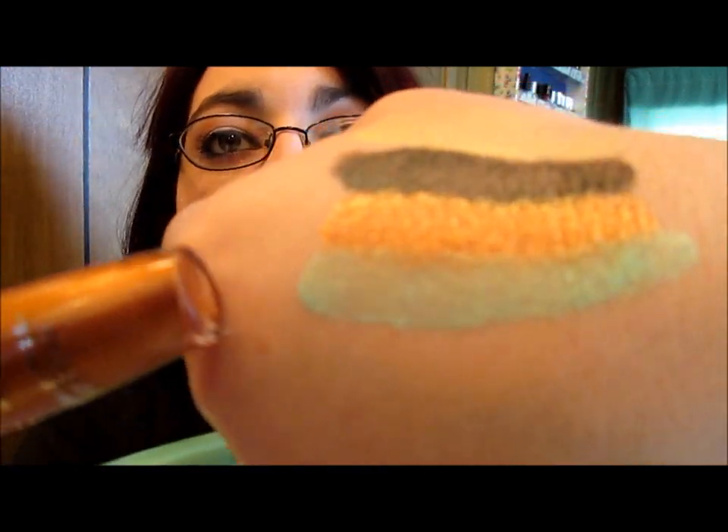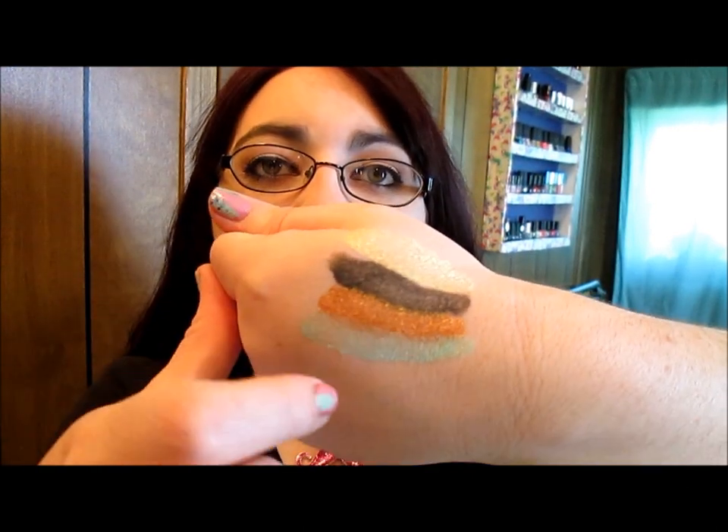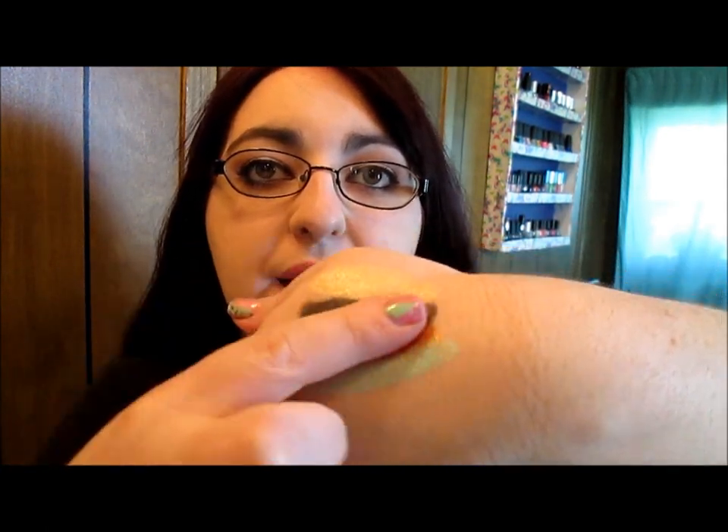The bronze is very opaque — I can't see my hand through it — while the others, even the black, are a bit sheer due to the wet formula. As for staying power, I'm rubbing them as hard as I can and nothing is coming off, so they stay very well. You won't have to worry about staying power with these.